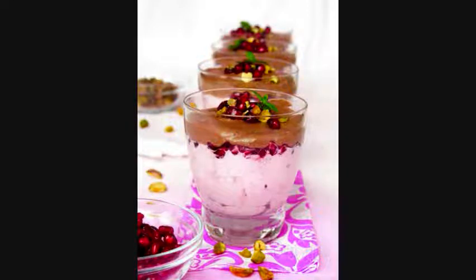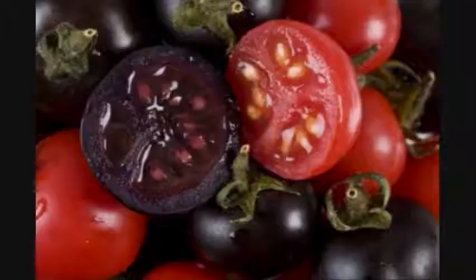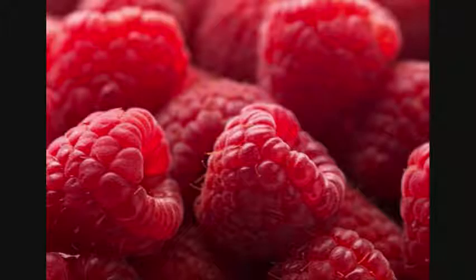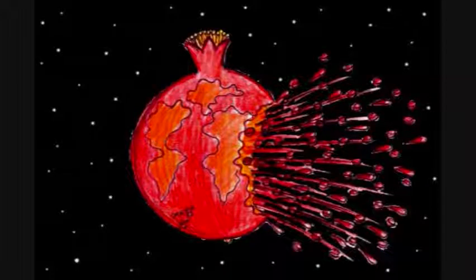Well, the pomegranate has tons of polyphenols, anthocyanins, tannins, punicalagen, and ellagic acid. Various studies show that the pomegranate has up to three times the antioxidant power of green tea and red wine.